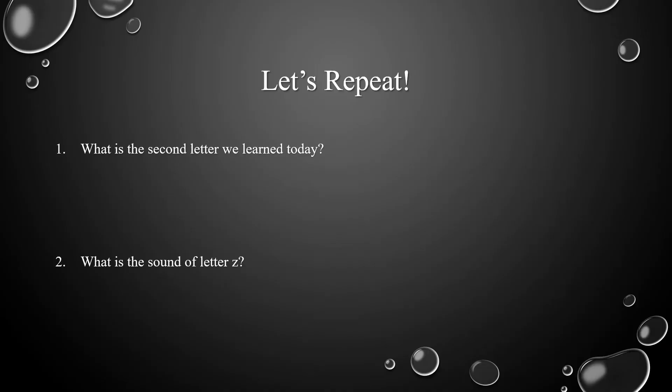And now let's repeat. What's the second letter we learned today? Excellent! The second letter we learned today is letter Z. What's the sound of letter Z? Very good! The sound of letter Z is Z.